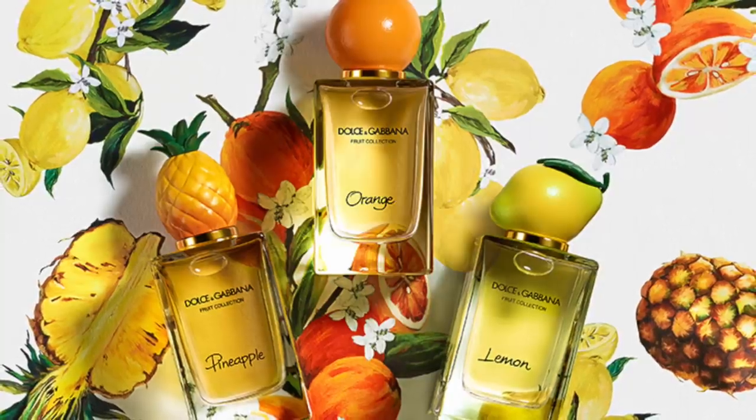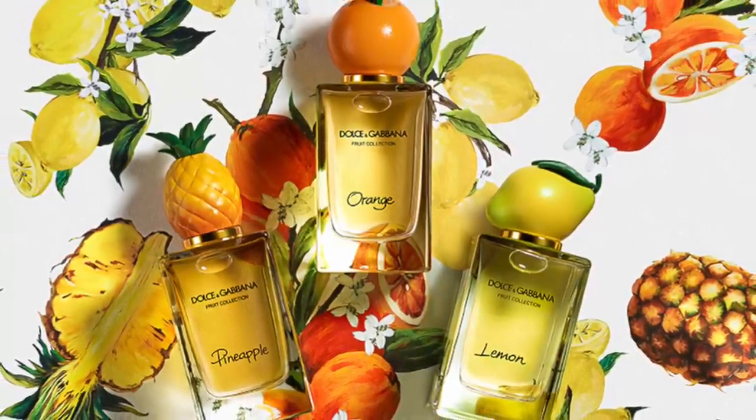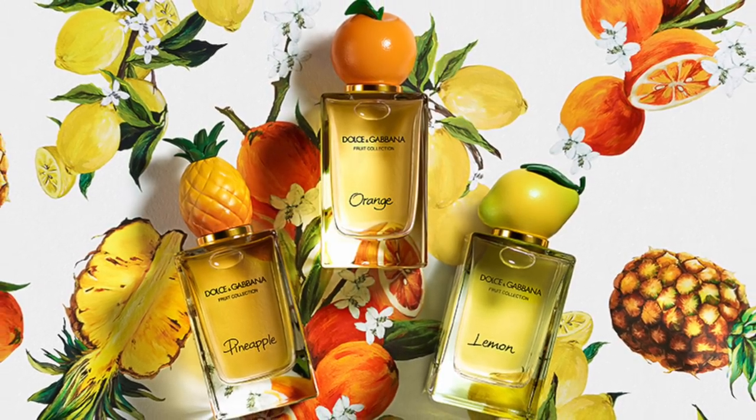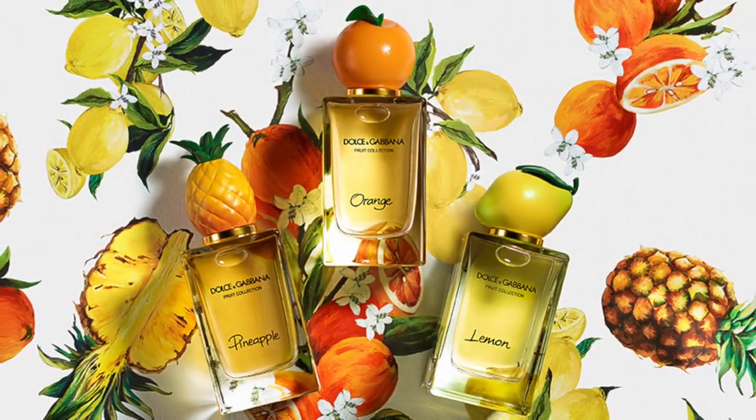Spring is here but summer is just around the corner, and I've got three fragrances to talk about today from Dolce & Gabbana. I don't speak a lot about this house, but these three fragrances intrigue me because of their bottles. This is the Dolce & Gabbana fruit collection, featuring three fragrances: one focusing on lemons, one on oranges, and the other on pineapple.